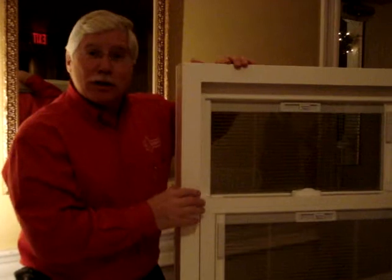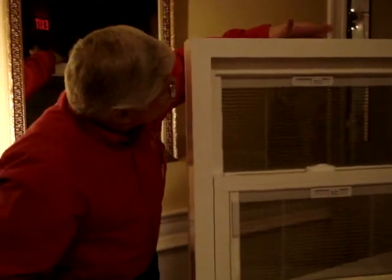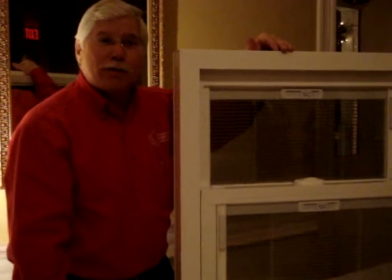They come in 33 different colors, also wood tones that look great. They're energy efficient, made by Royal Tech right here in Michigan, downriver.